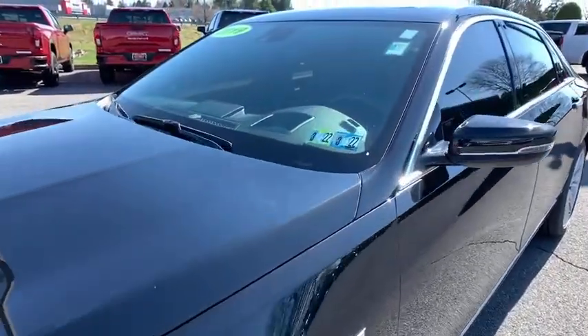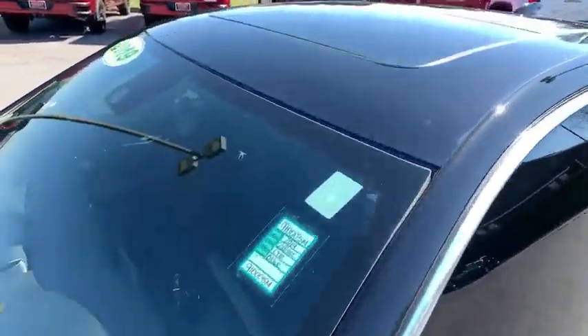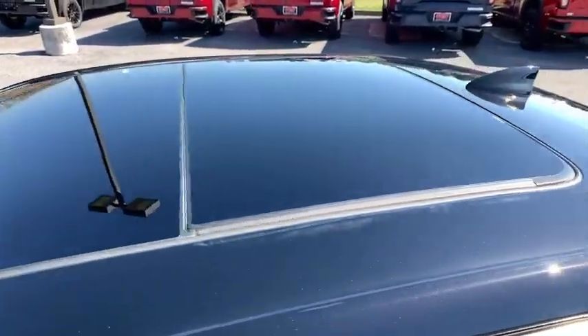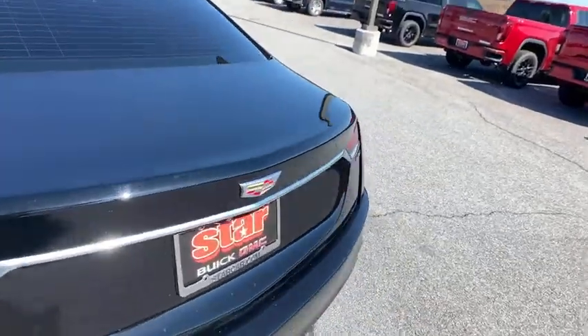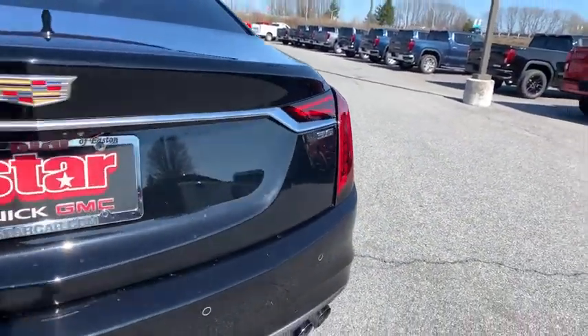Universal garage door opener. Center armrest. Security system. Trip computer. Heated steering wheel. Power windows. Heated front driver and passenger seat. Compass. Rear window defrost. Electronic stability control.